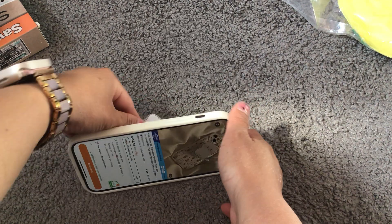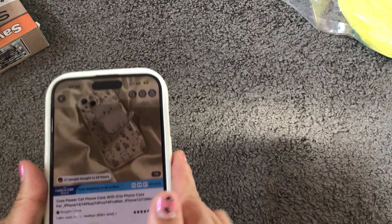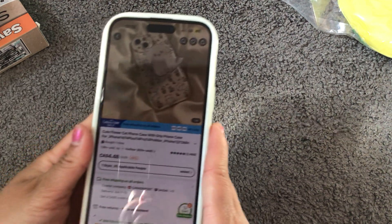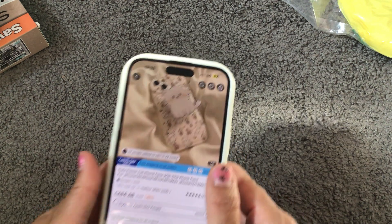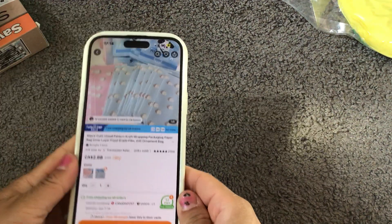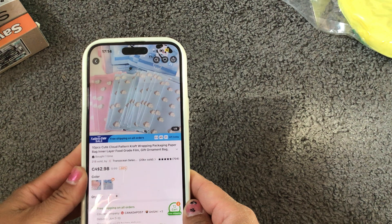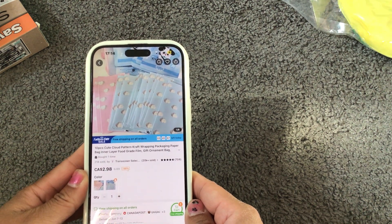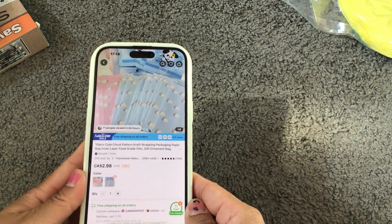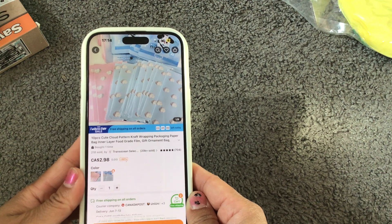It stands up perfectly. The price is showing four dollars and 48 cents — super cute! I also purchased these craft wrapping packaging paper bags. There are 10 pieces and I think I got both the blue and the pink. These were $2.98.